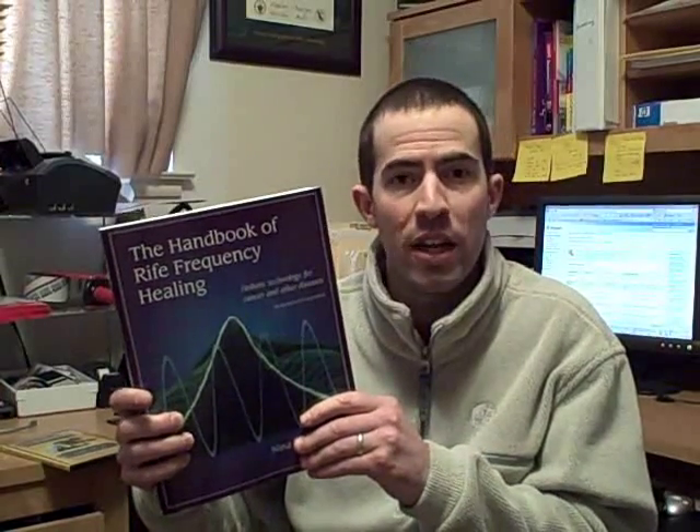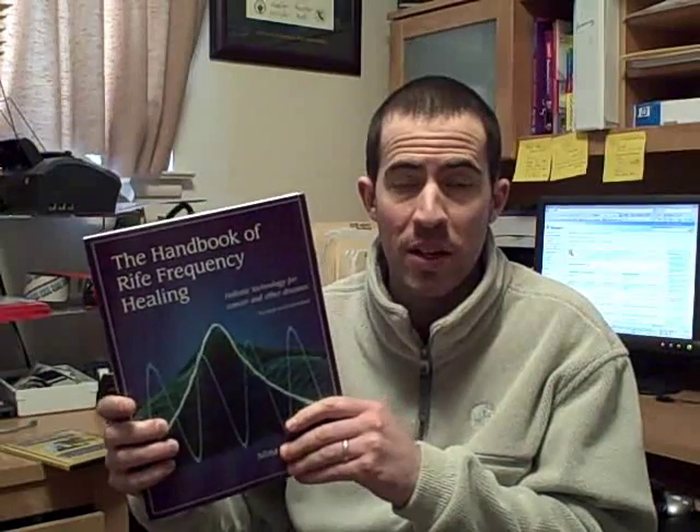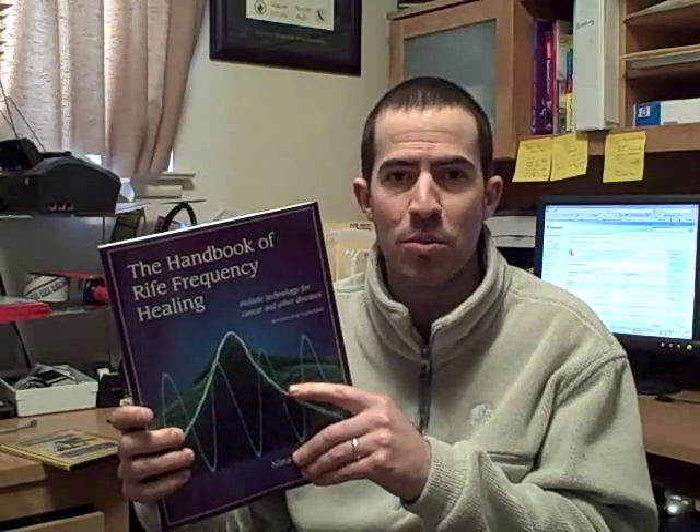Additionally, there are some other materials that have been written about the Rife machine and Dr. Rife. This is a book called The Handbook of Rife Frequency Healing by Nina Silver, PhD, and it basically talks about how Rife machines are used in modern times and a lot of the frequencies that people use with the machines. The Rife Research Group of Canada also produced a DVD documentary with two DVDs that goes into a lot of video footage about Rife in his laboratory.